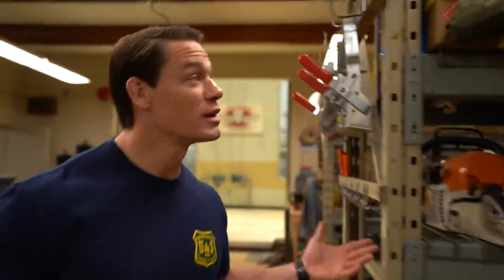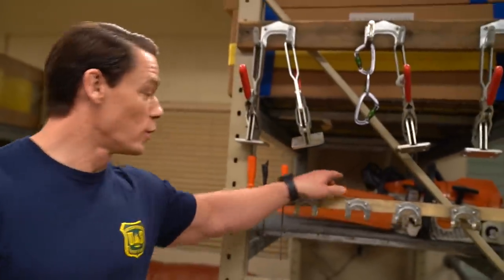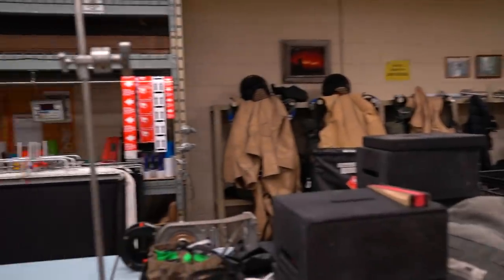You have everything you would need: axes, carabiners and hooks, tools, chainsaws, a bunch of steel cable, a bunch of chain, certainly a lot of fire hoses, a place where you hang the smoke jumper's outfit, and of course the movie magic is dusted throughout — C-clamps, apple boxes, and whatnot.